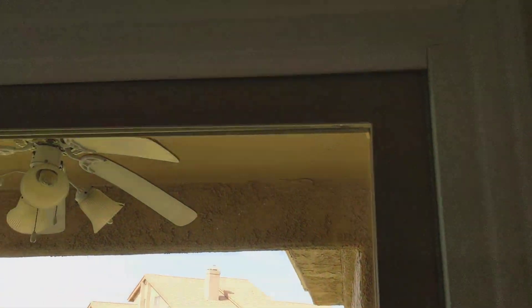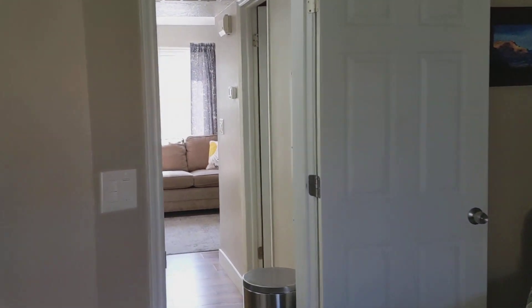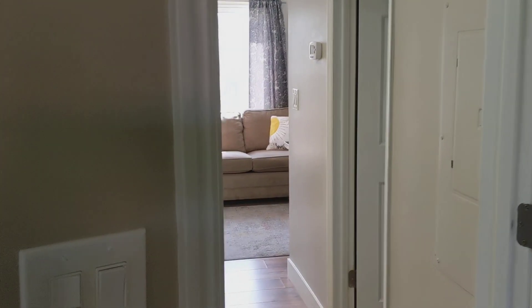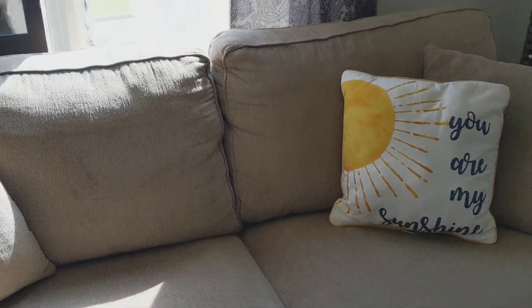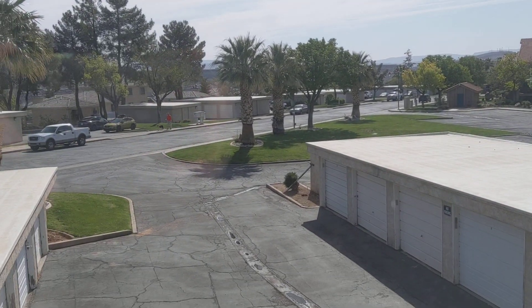This is a new sliding door, all new trim, and new two-tone paint. And this is the view out from the window.